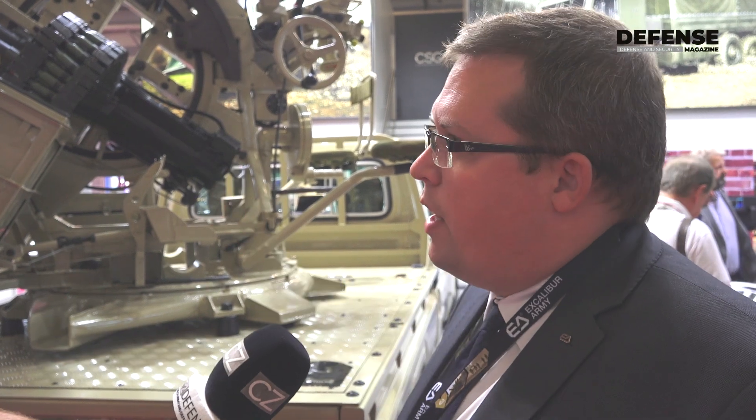What we have here is the MR2 anti-aircraft twin gun. It features two heavy-caliber machine guns, the KPVT of the 14.5 mm caliber.